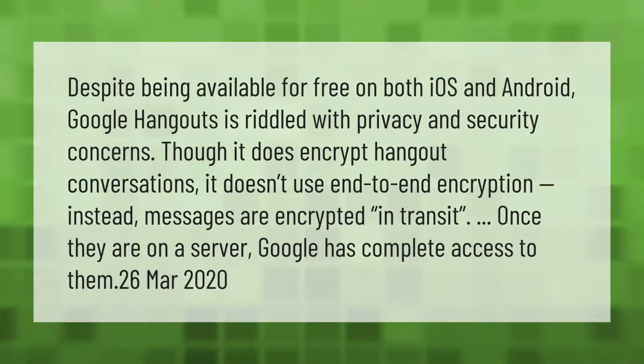Despite being available for free on both iOS and Android, Google Hangouts is riddled with privacy and security concerns. Though it does encrypt Hangout conversations, it doesn't use end-to-end encryption. Instead, messages are encrypted in transit, but once they are on a server, Google has complete access to them. (March 2020)